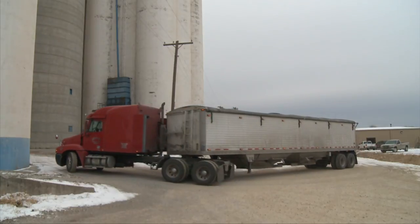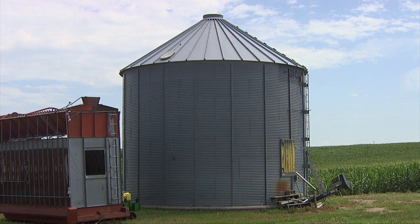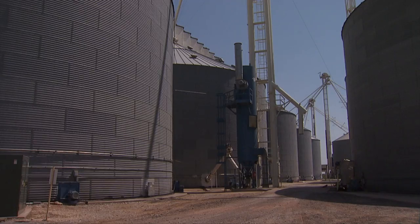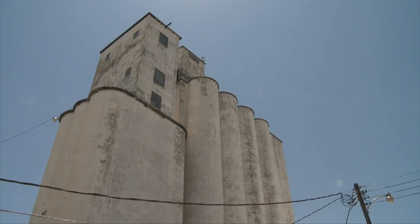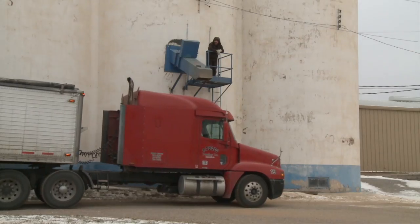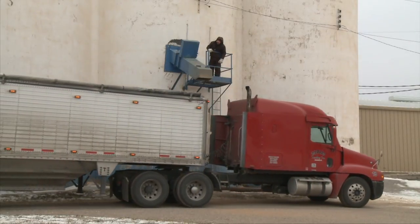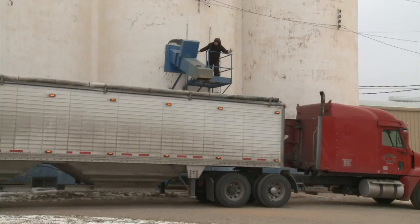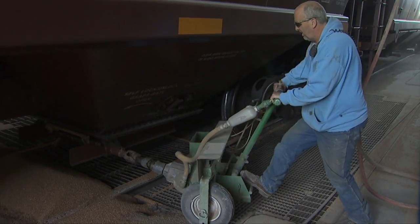Grain engulfment can happen in all sizes and kinds of storage facilities, from a small on-farm storage unit to large terminal elevators. Each size, type, and location presents its own sets of problems and circumstances. Grain engulfment incidences are not specific to grain storage facilities — they can also happen in transportation vehicles such as hopper bottom grain trailers and railroad cars.